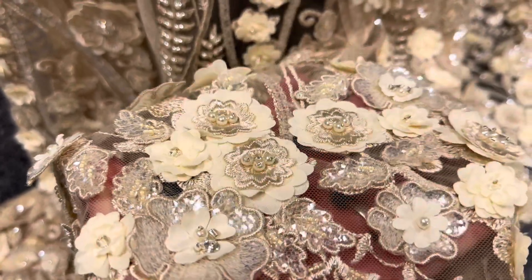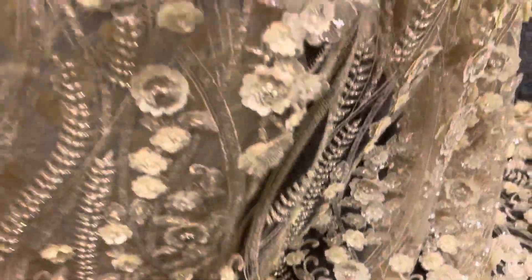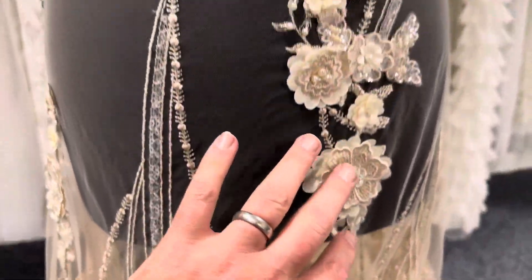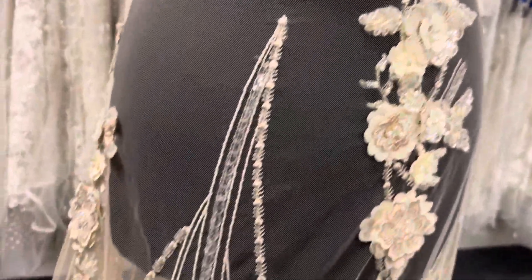embroidery, sequins and beadwork. The pattern sweeps up from the bottom edge as we've dressed the mannequin, becoming less dense. We've got individual floral spires and spikes here.